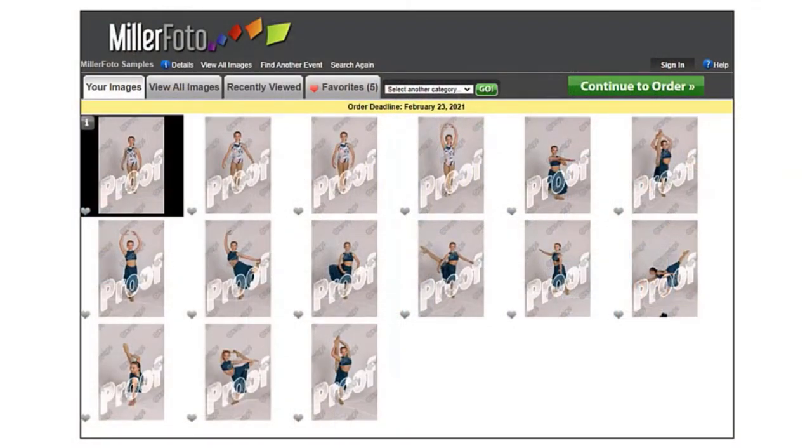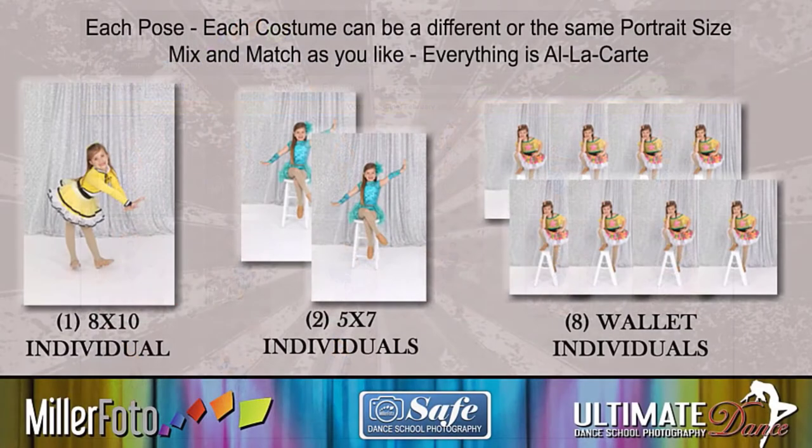With our system, you can take this photo right here and put it on an 8x10. You could take one of the other photos we took earlier or a different pose and put those on a couple of 5x7s. You can mix and match and put any photo on any size portrait. It's a really cool system.